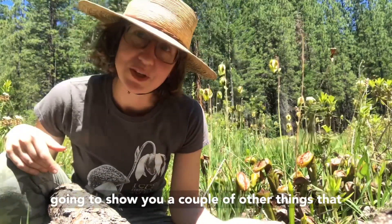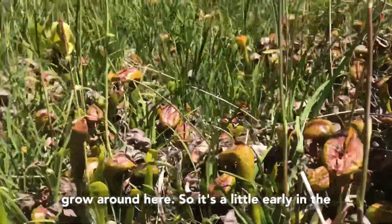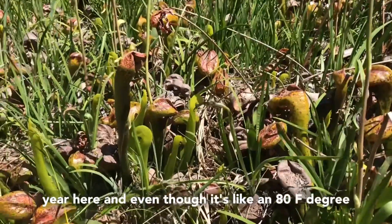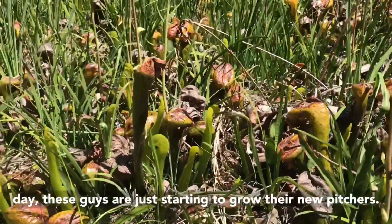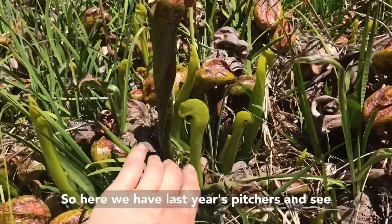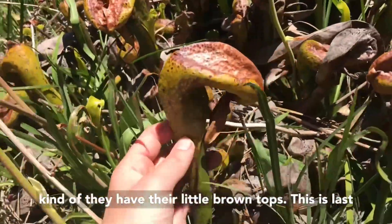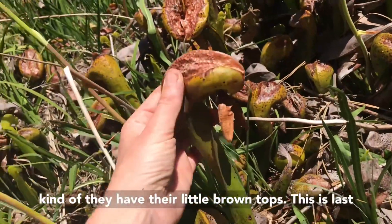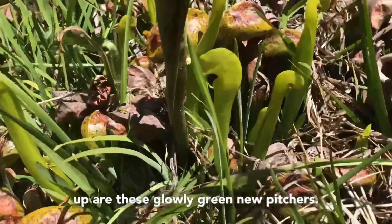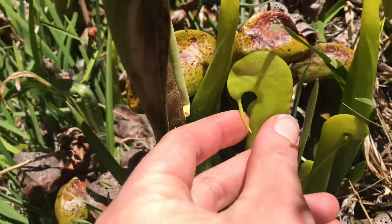I'm going to show you a couple of other things that grow around here. It's a little early in the year, and even though it's an 80-degree day, these guys are just starting to grow their new pitchers. Here we have last year's pitchers — you can see they have their little brown tops — and just starting to come up are these glowy green new pitchers. You can see this little mustache forming here.